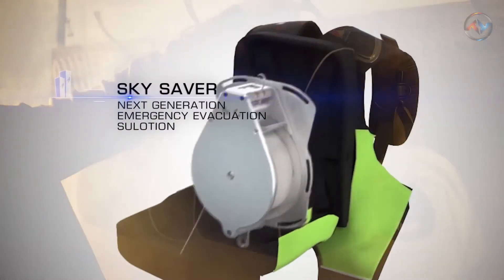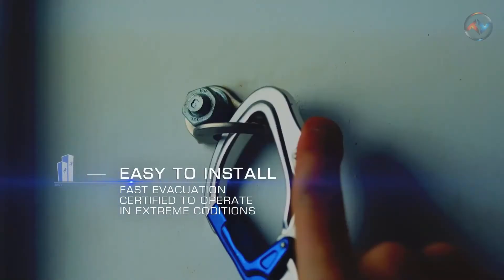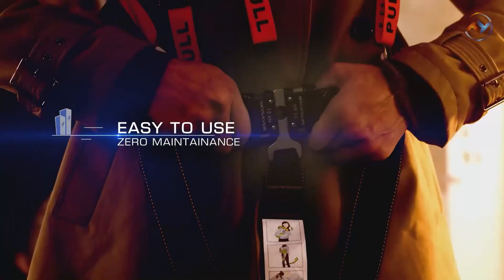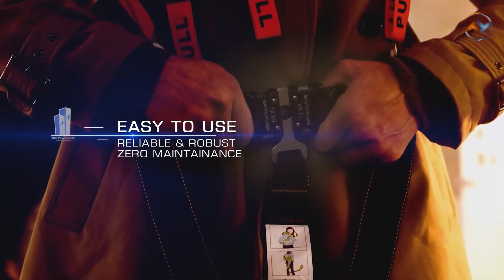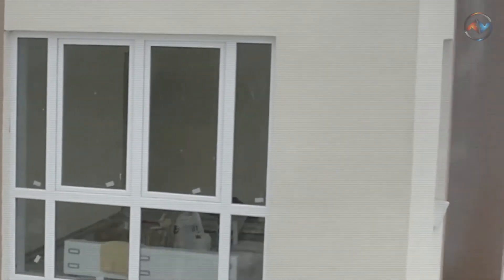The SkySaver consists of two elements: the first is a metal hook mounted to the wall just above the window opening, and the second is a special vest that you should keep next to the window. In case of an emergency, the user needs to put on the vest, attach the rope to the hook, and then descend to the ground while leaning on the building's outside wall.